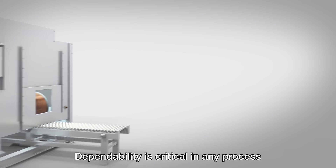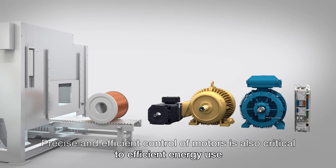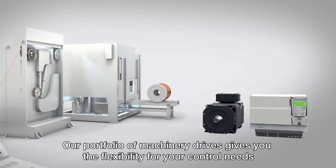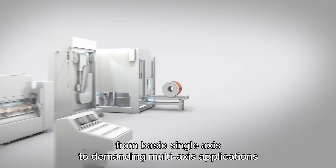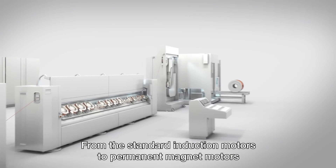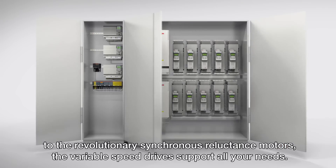Dependability is critical in any process. Precise and efficient control of motors is also critical to efficient energy use and optimizing machine or process performance. Our portfolio of machinery drives give you the flexibility for your control needs, from basic single-axis to demanding multi-axis applications requiring high performance and everything in between. From standard induction motors to permanent magnet motors to the revolutionary synchronous reluctance motors, the variable speed drives support all your needs.